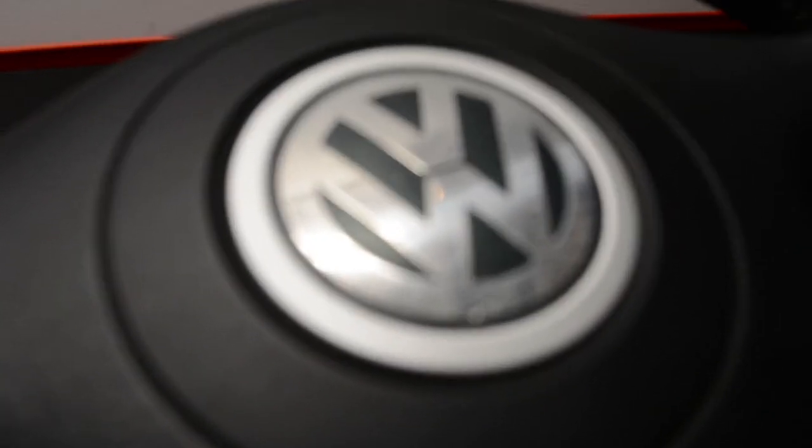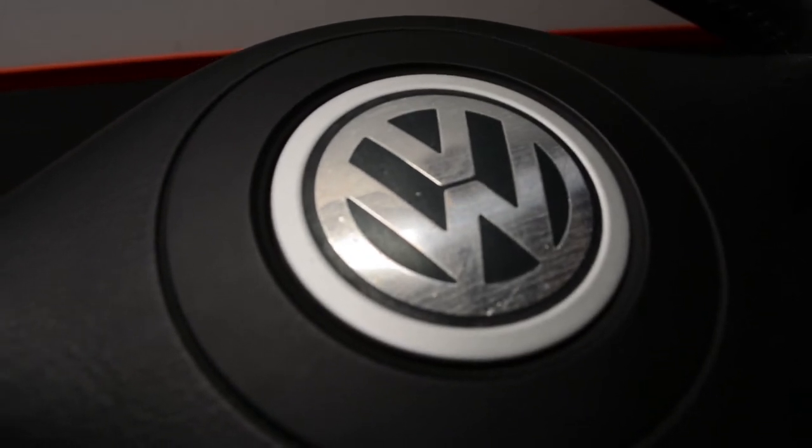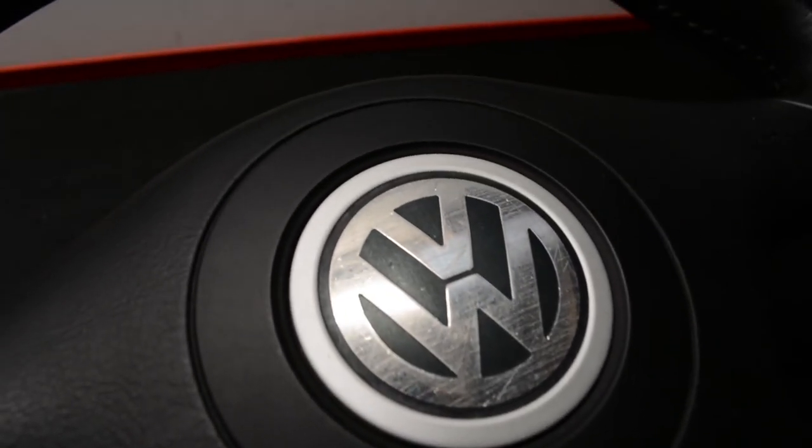I am a little bummed that the emblem on the horn pad is all scratched up. The photos showed it, and again, I knew what I was buying, but I might try to look for a new emblem because it just bothers me.